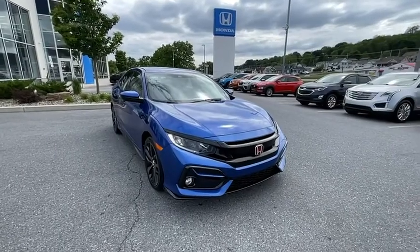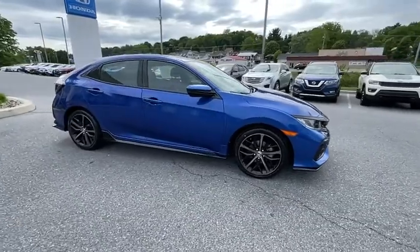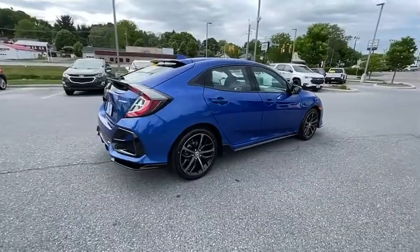Stop by and take a look at the 2020 Honda Civic. Practical, awesome gas mileage, and incredibly reliable. This vehicle has less than 55,000 miles.